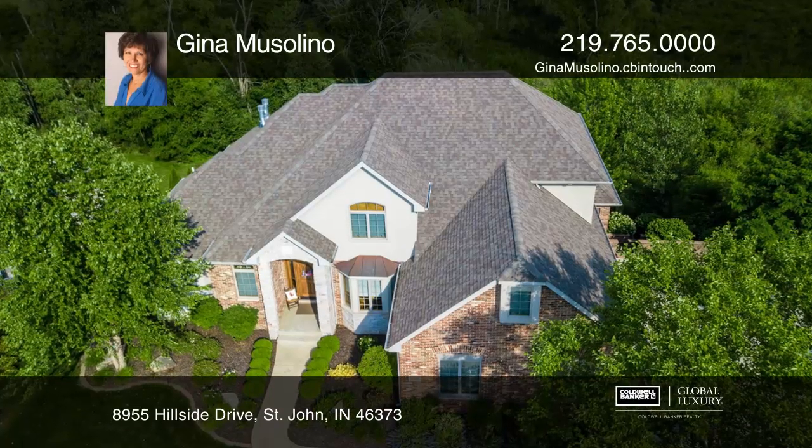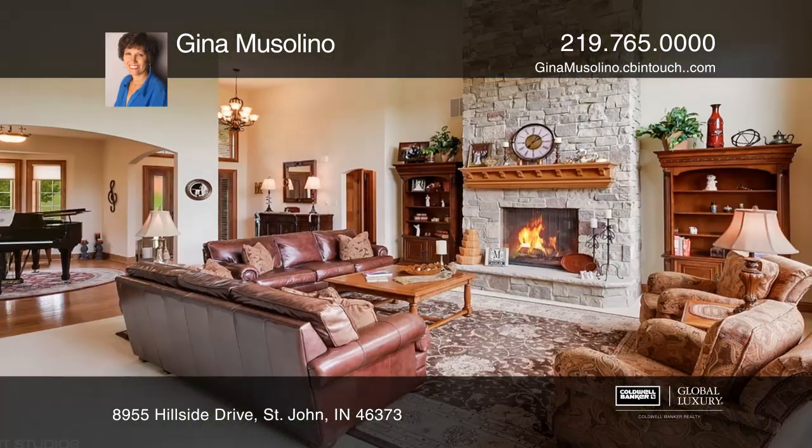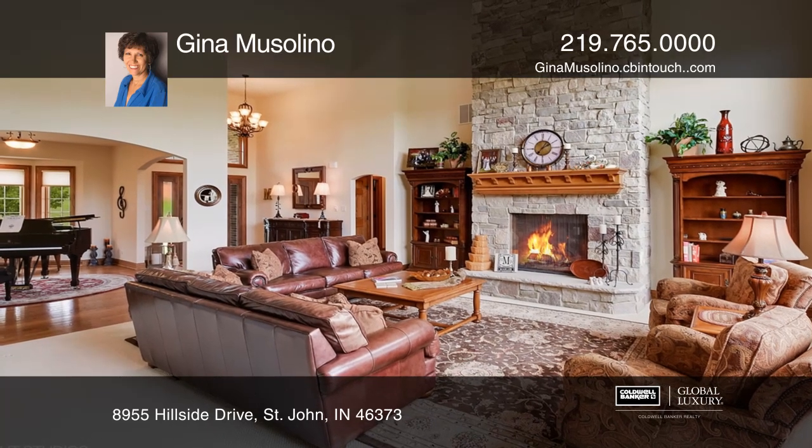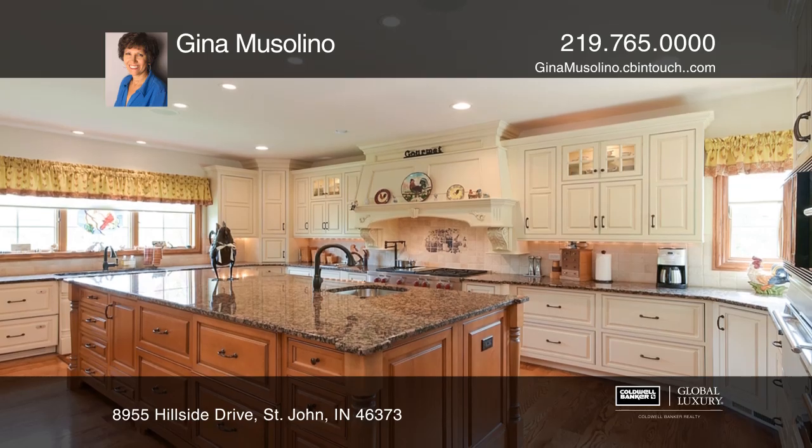Built by Cook Builders, with over 5,000 square feet, this one and one half story brick home in prestigious Lake Hills offers five to six bedroom potential and five baths.